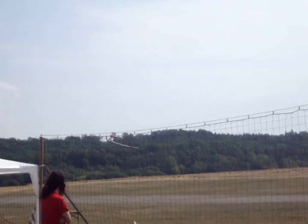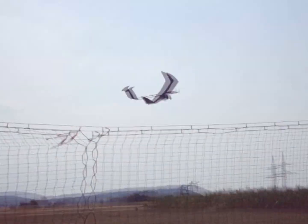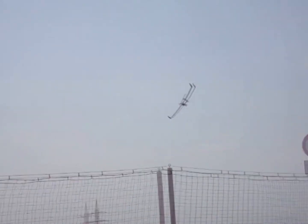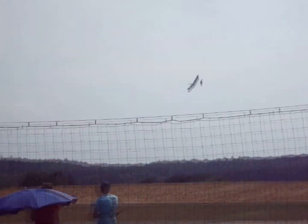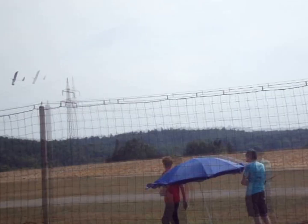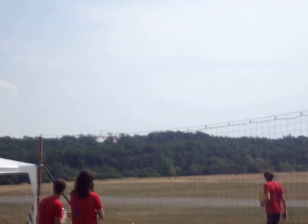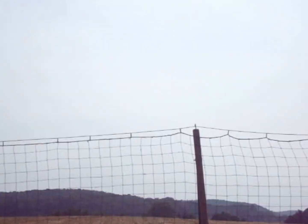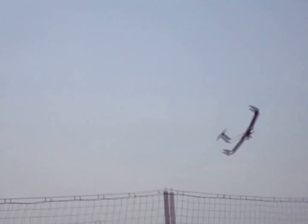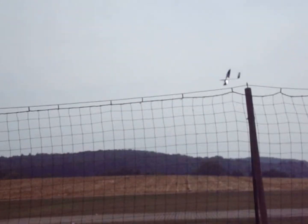Incredible second turn. A little bit of a low pass. It's absolutely exciting. Another low pass for Team 16. The wind increases the flier's difficulties, but it looks good.